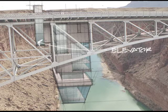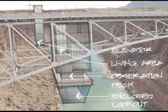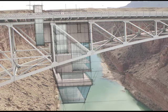The second design includes an elevator, as well as a large living space, an observation deck, and an enclosed lookout space for viewing the Grand Canyon. And there you have it, a modern bridge dwelling.